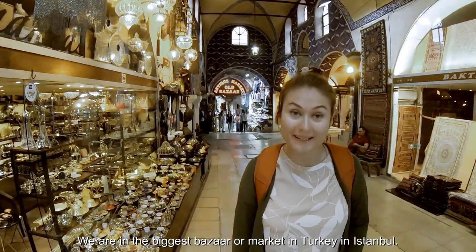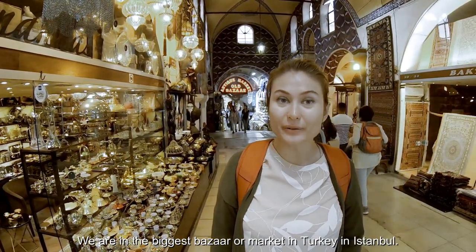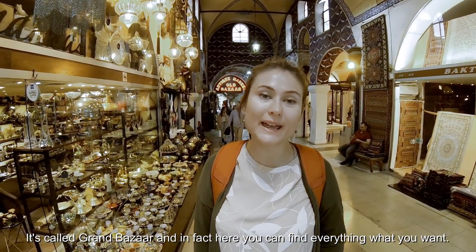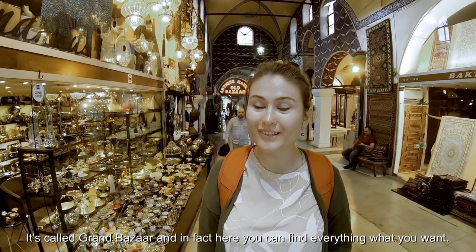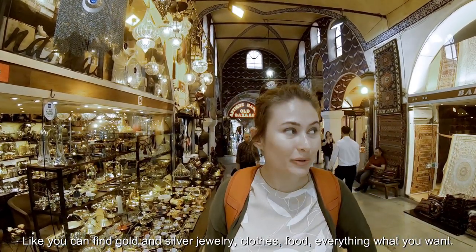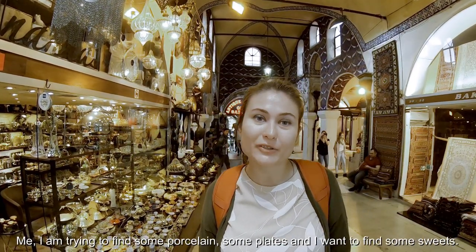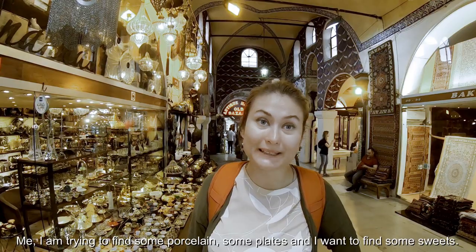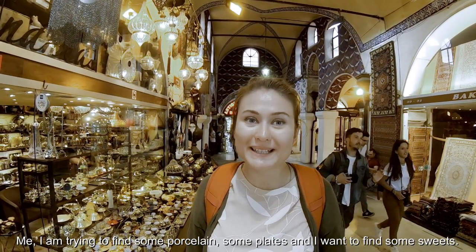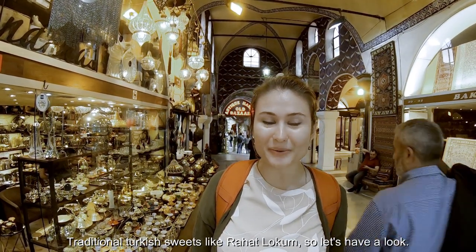We are in the biggest bazaar or market in Turkey and Istanbul — it's called the Grand Bazaar. Here you can find everything you want: gold, silver, jewelry, clothes, food — everything. I'm trying to find some parsley and some flakes, and I want to find some sweets — traditional Turkish sweets like rahat lokum. So let's have a look.